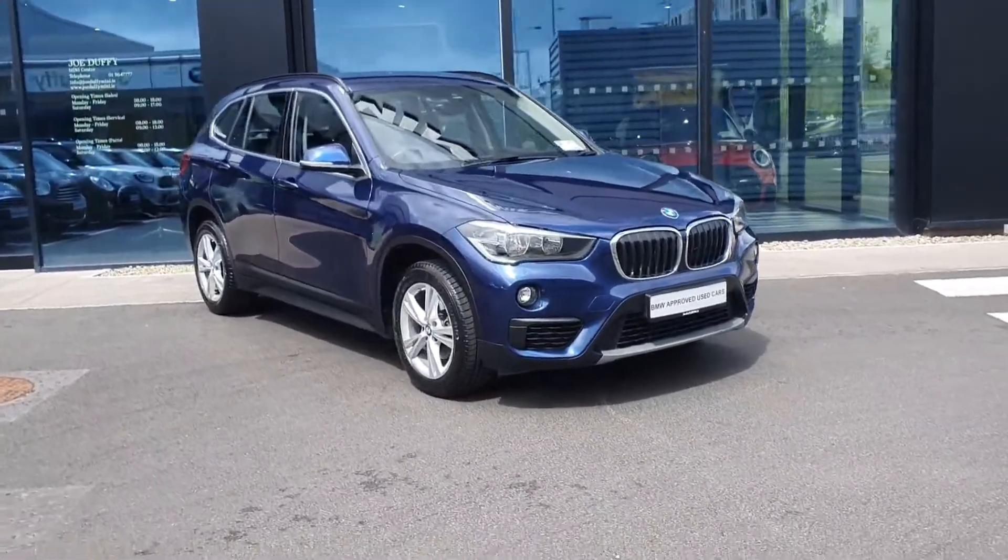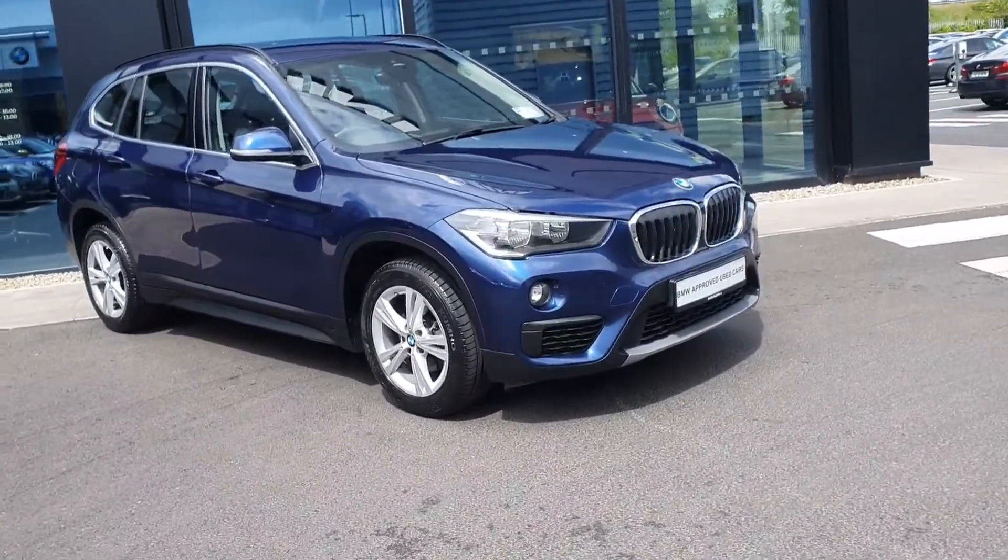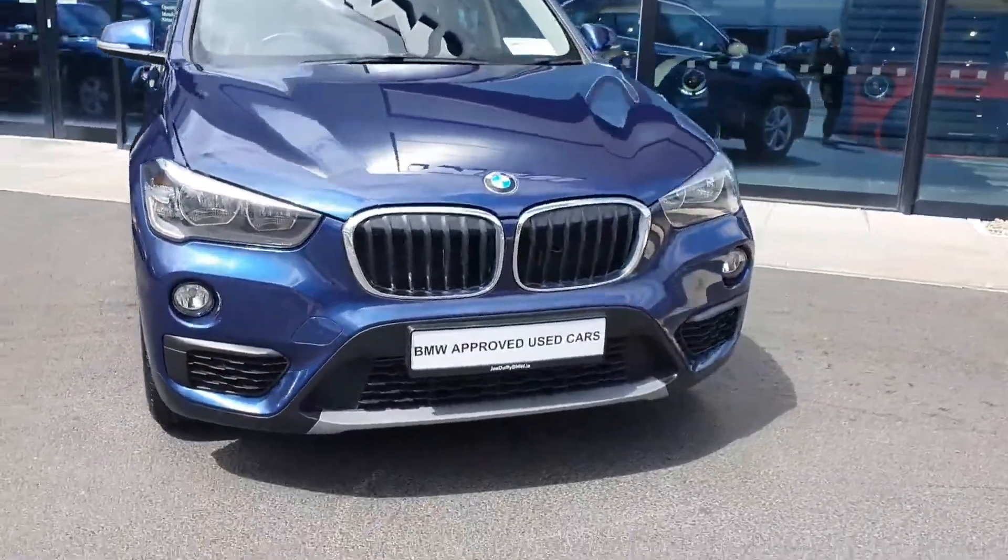Welcome to Joe Duffy BMW at Charlestown. Today I'm going to be showing you this 2018 X1 finished in Mediterranean blue.